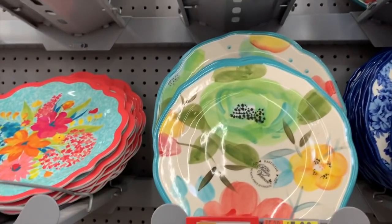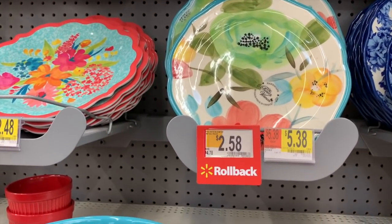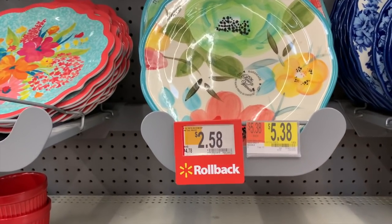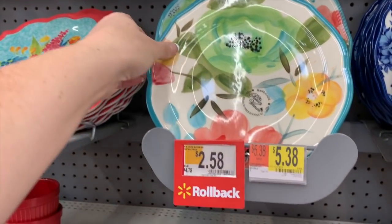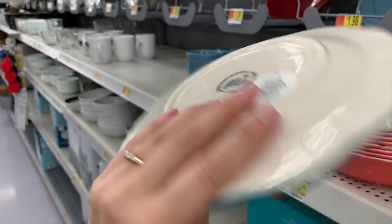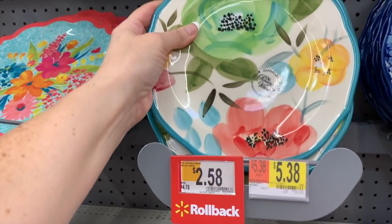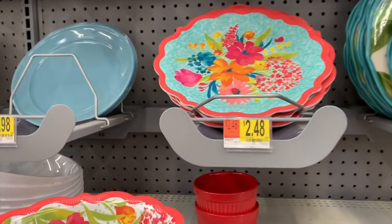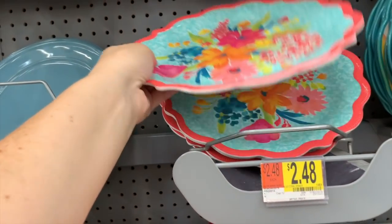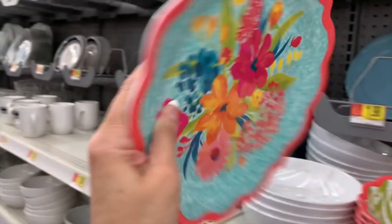Now we have a clearance item, you guys. $5.38 for the dinner and $2.58 for the salad. Her pieces are just so nice — really heavy, really, really nice quality. This is also Pioneer Woman, but in melamine. This is $2.48.